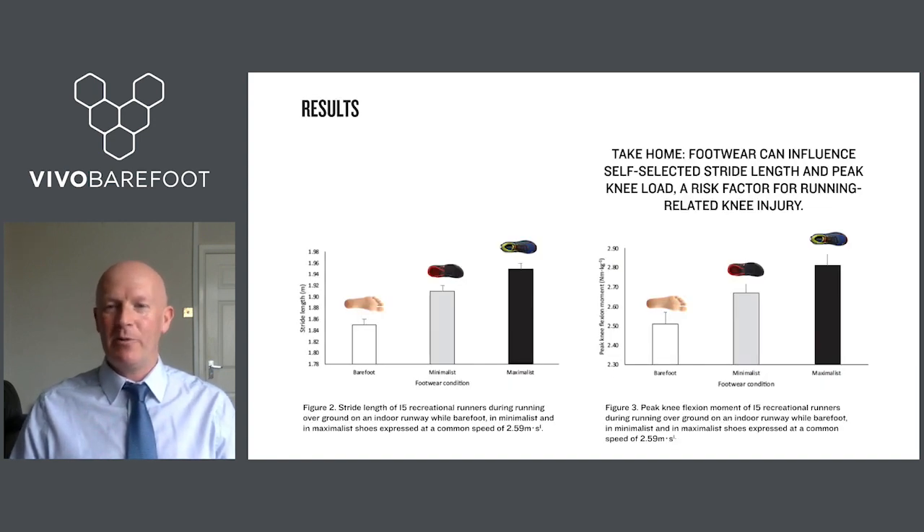The results came out pretty much as hypothesized. Stride length progressively increased as runners went from barefoot to the minimal shoe to the maximally cushioned shoe condition. In the same pattern, peak knee joint loading also increased from barefoot to minimal shoe to maximally cushioned shoe. The take-home message was that footwear choice appears to influence self-selected stride length at a fixed running speed, and that stride length influences peak knee joint load — one of the risk factors for running-related knee joint injury.